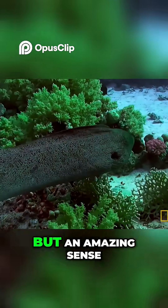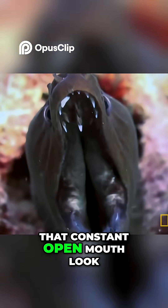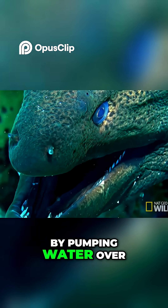They have terrible eyesight but an amazing sense of smell to track food. That constant open-mouth look? It's not a threat — it's how they breathe, by pumping water over their gills.